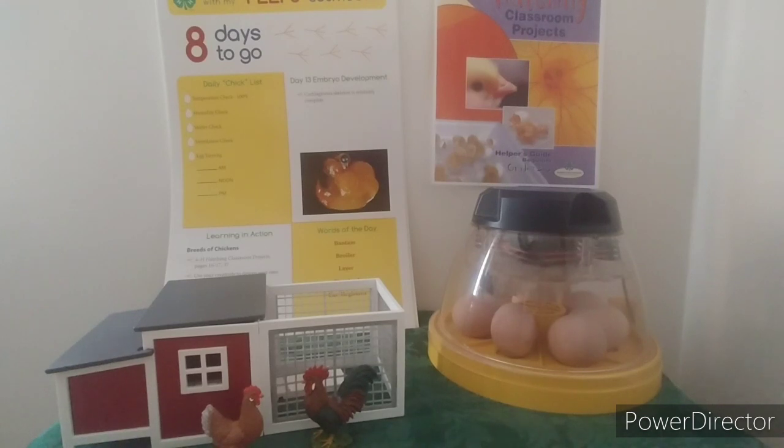Every breed of chicken has a standard — those are the characteristics that experts say belong exactly to that breed. We have contests for chickens, just like a dog show. A chicken show judges your chicken on how close it meets the standard. There, they're turning.